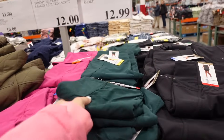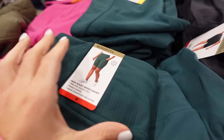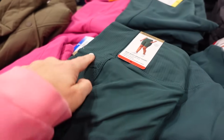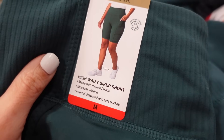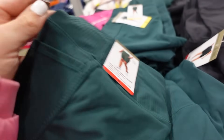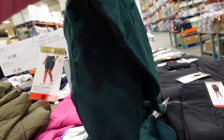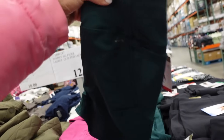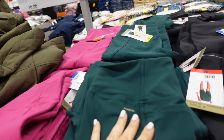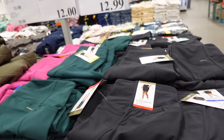Bike shorts from Mondetta. These have the ribbed waistband, they're higher rise, also has that ribbing on the side with the pocket. Moisture-wicking fabric with side pockets. That's what they look like from the front, and then the back with that rounded seaming. Comes in green, also pink and black, and they're $12.99.